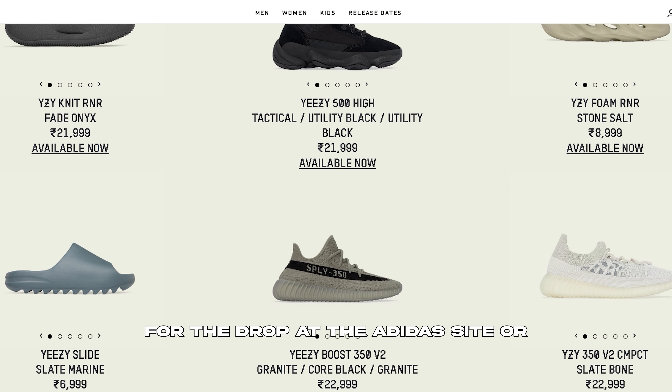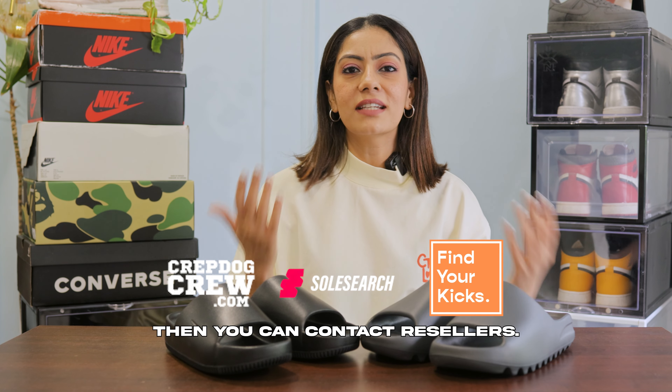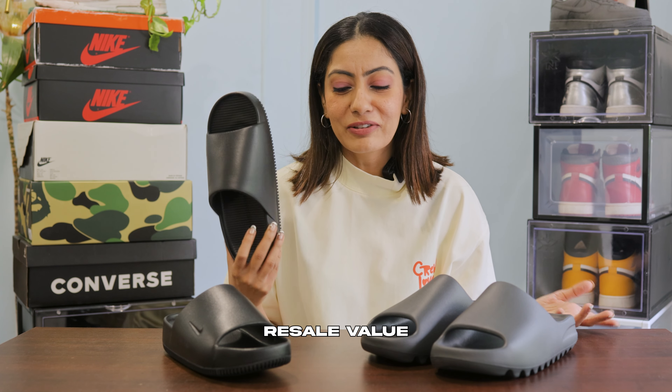The Yeezy slides are not at all easily available — you have to wait for the drop on the Adidas website, or if you want to buy resale, you can contact resellers. As for the Nike KAM, I don't think it has any resale value, and I don't think it even deserves any.